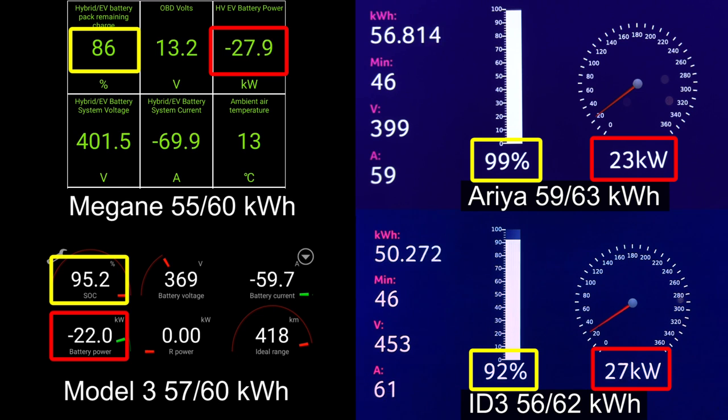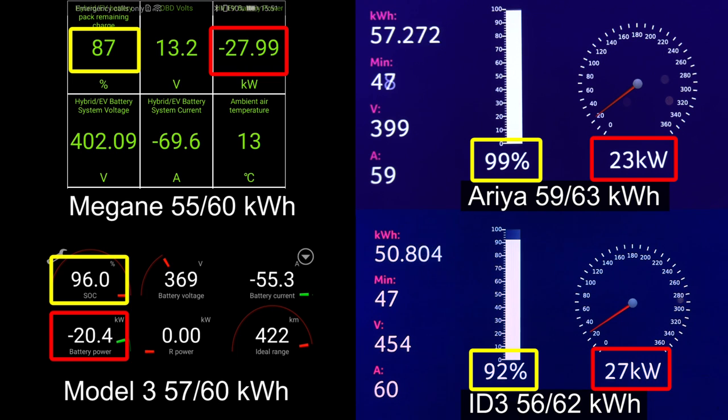ID.3 hit 90%. Aria hit 99%. Aria is just the clear winner here — 1 to 90%, and 1 to 99% as well.